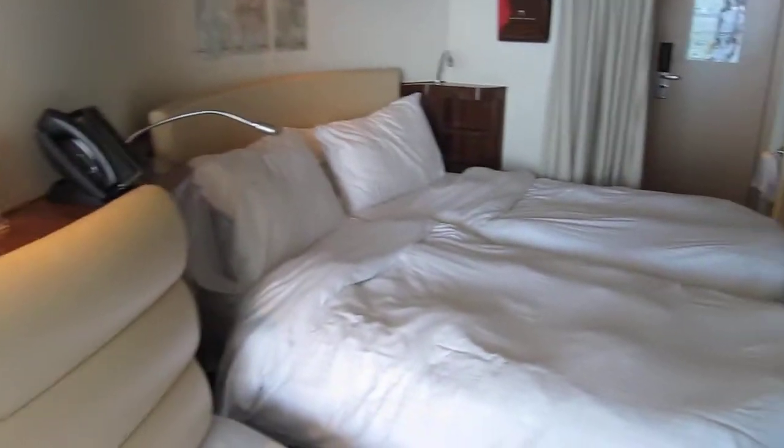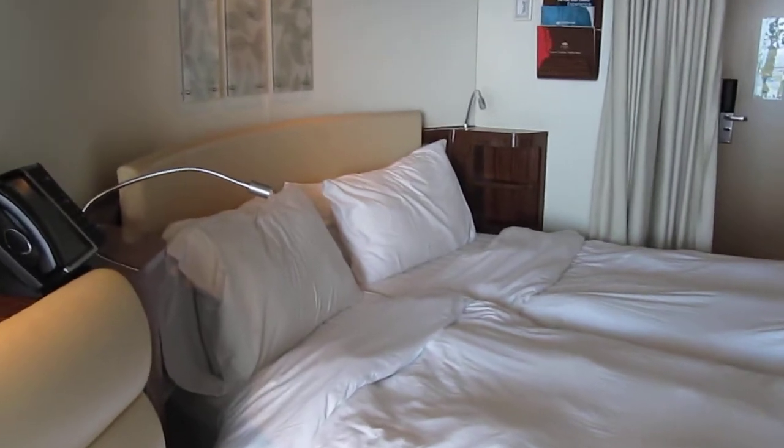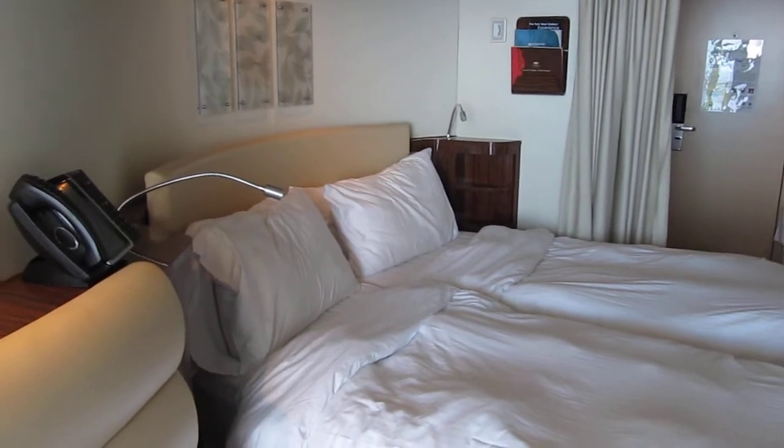Thank you guys for watching. This is the balcony stateroom of the Norwegian Epic cruise ship. Hope you guys like it and feel free to cruise at any time.